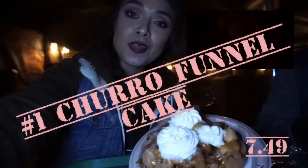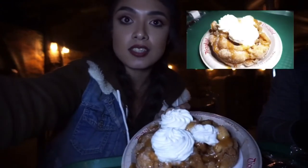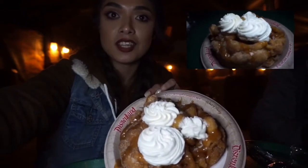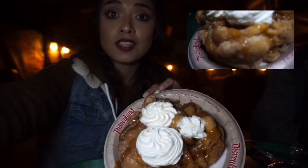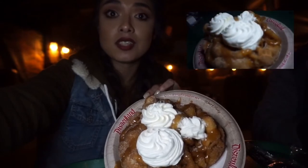Number one in my top Disney eats is the churro funnel cake. It's like a funnel cake and a churro had a love child. If you like the funnel cake and you like the churro, you'll love this — it's so much better than either one.